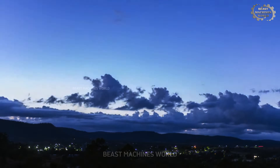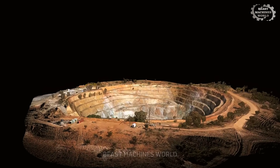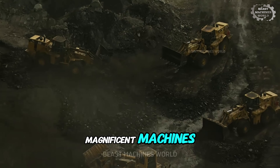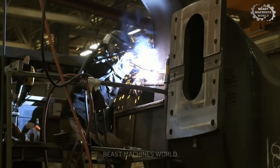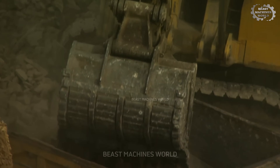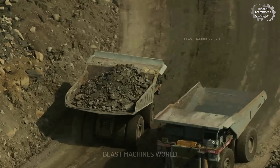Have you ever stopped to think about how we build our modern world? Not just the buildings we see, but the very ground beneath them, shaped and molded on a scale that's hard to imagine. The secret lies with these magnificent machines. They are the gentle giants of the construction world, built by the best in the business — Caterpillar, Liebherr, Komatsu, and more. Each one is a marvel of engineering. Watching them work is less like demolition and more like a carefully choreographed dance.